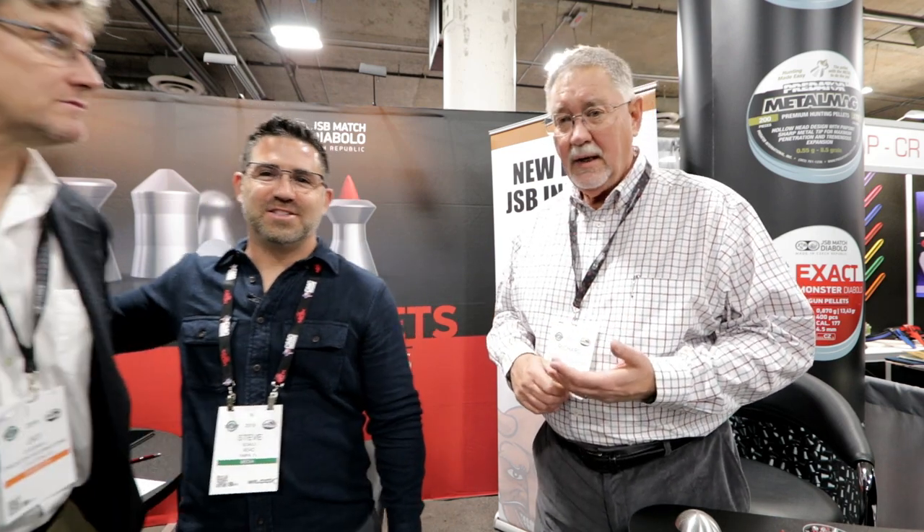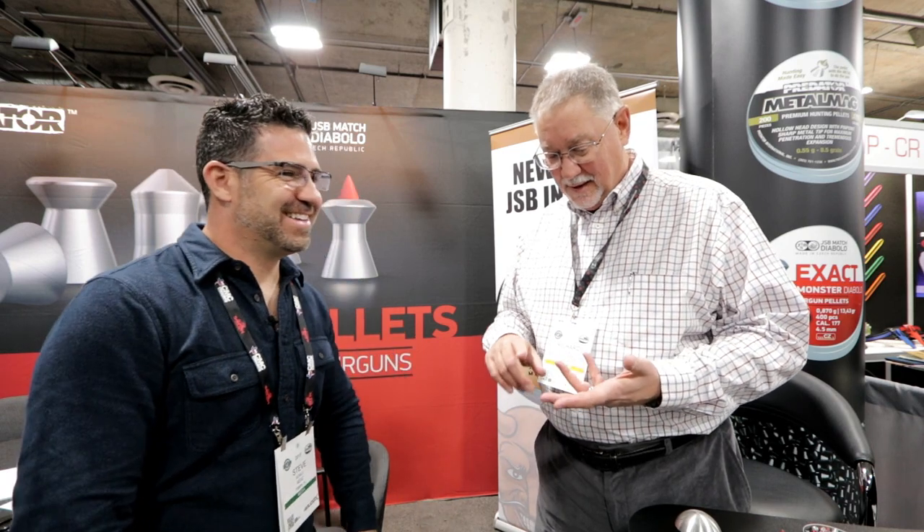We've since expanded to a .20 caliber, .177, .22, .25, .30, and .35 calibers. JSB, the Czech JSB company, manufactures those for us. They are our exclusive distributor for the European market and the Middle East. We, in turn, are their exclusive distributor for the Western Hemisphere and the Pacific Rim areas — for the JSB pellets and our own Predator pellets. The GTO was something we asked them to develop.